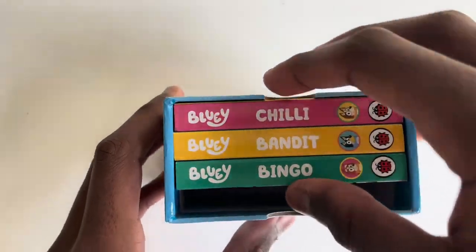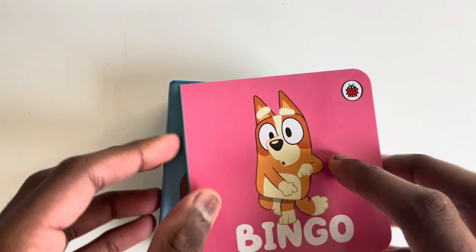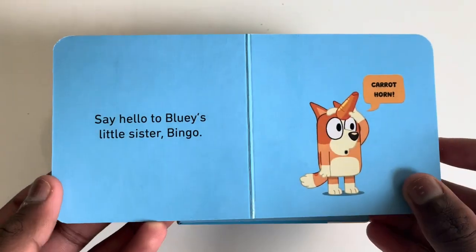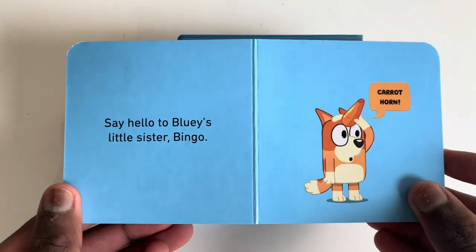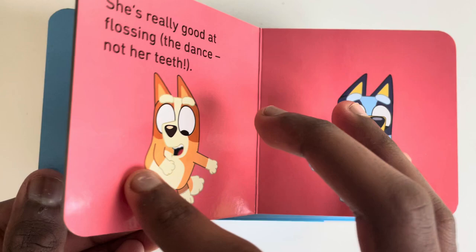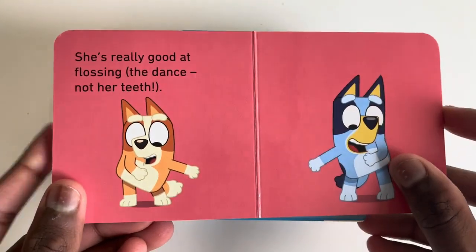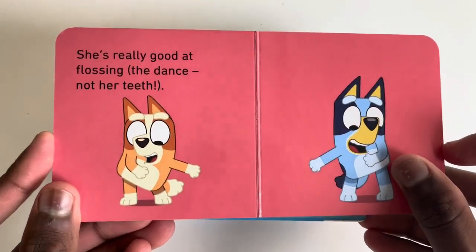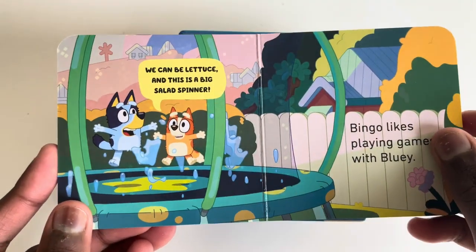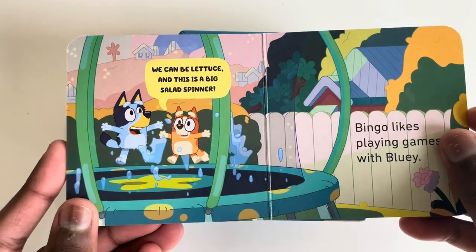Shall we read Bingo now? Bingo. Say hello to Bluey's little sister Bingo. Carrot horn. She's really good at flossing with ants, not her teeth. We can be lettuce and this is a big salad spinner.